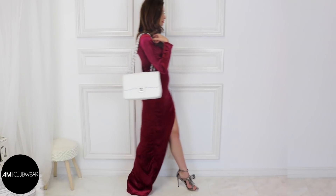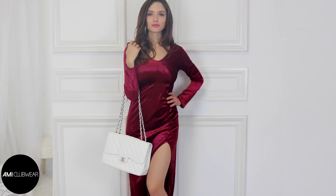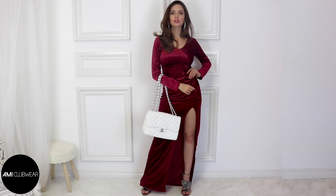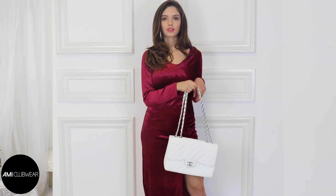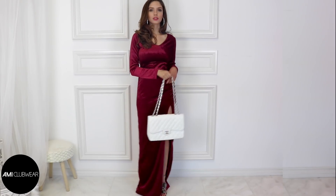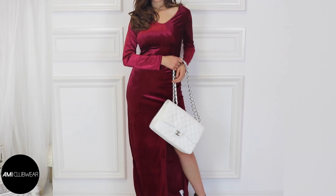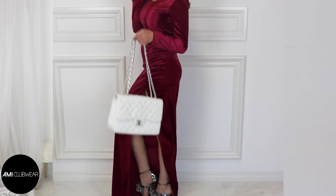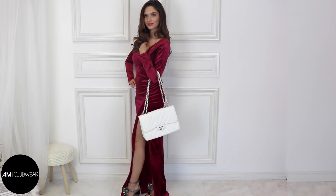Up first we have a classic Chanel flap bag. This style is iconic, classy, and timeless. A Chanel flap bag is definitely high on my bag wish list for many reasons, but mainly because it can be dressed up or down, making it super versatile. I love it here paired with a velvet maxi dress in a deep red wine color with a sexy thigh-high slit. This outfit is red hot and it definitely looks like something you could buy at one of those fancy department stores, especially when you're rocking it with a Chanel bag.